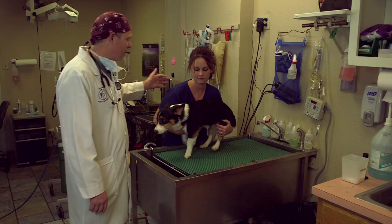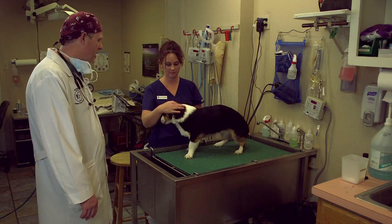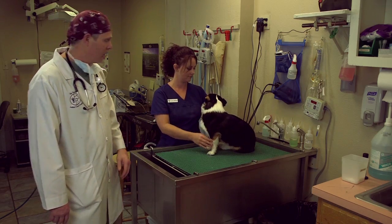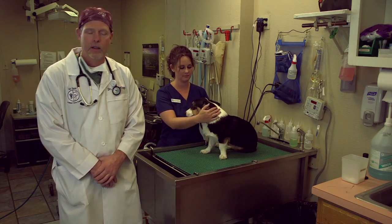Hi, this is Dr. Kip Wingo. This is Dallas Edwards, one of my star technicians, and this is SNAP. SNAP is a three-year-old neutered male corgi that presents today for teeth cleaning.